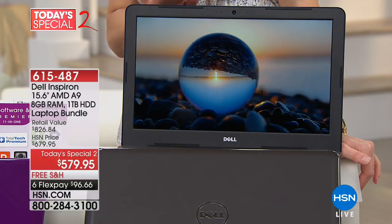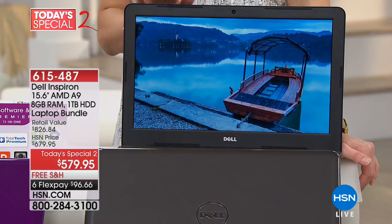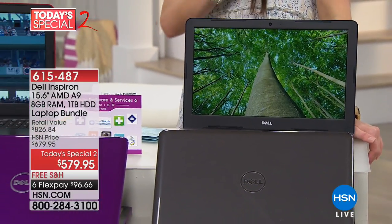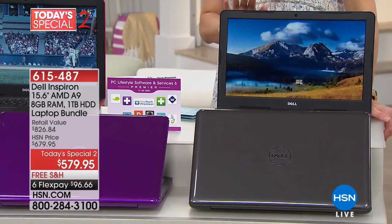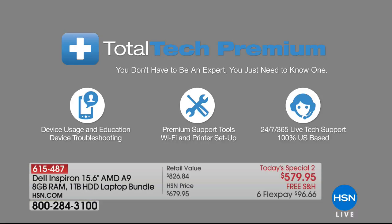Not only are you getting the laptop — and we'll go through all of the features — we are also including some goodies as part of Today's Special 2. We have not had a Today's Special on a Dell since February of last year. With your brand new laptop that has a nine-hour battery life and is very lightweight, you get to choose your color. We're including one year of antivirus from McAfee, plus one year of technical support. No question is too big or too small — 24/7 American-based tech support with your purchase. You get all of it for $96 and change on your charge card.